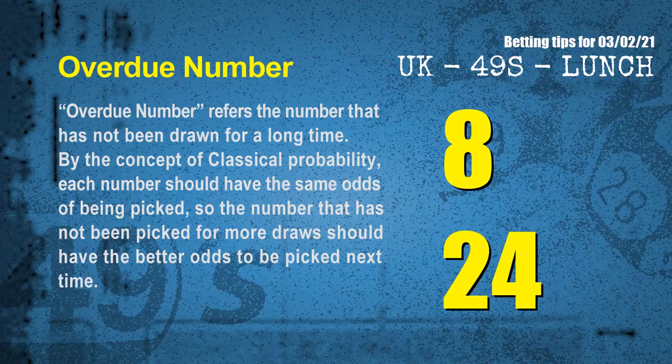The final information for you is overdue numbers. An overdue number refers to a number that has not been drawn for a long time. Also by the concept of classical probability, each number should have the same odds of being picked, so the number that has not been picked for more draws should have better odds to be picked next time. After counting thousands of results, we find out the most overdue two numbers are 08 and 24.